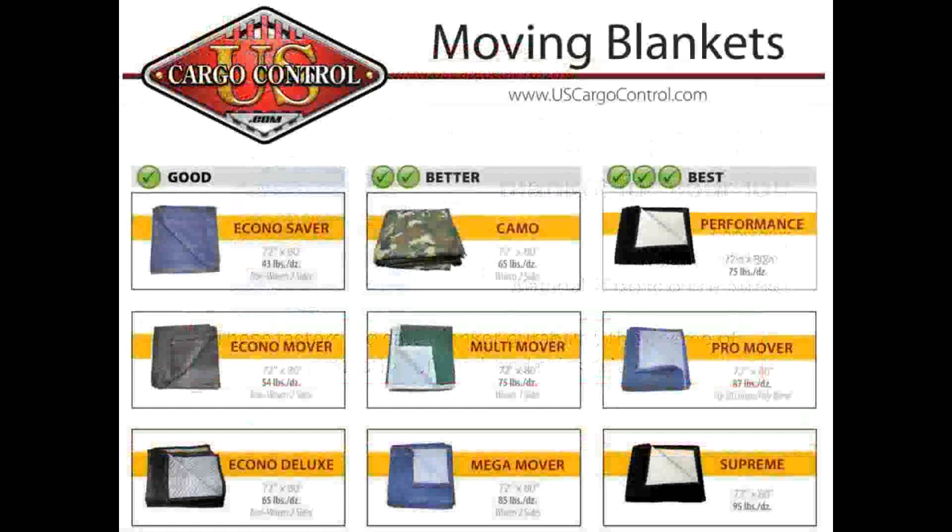Good blankets are a great economy blanket — they're durable, lightweight, and inexpensive for the homeowner or the professional mover who moves only sparingly. The better blankets are a good middle-of-the-road variety for people who move a little more frequently and need the extra durability.